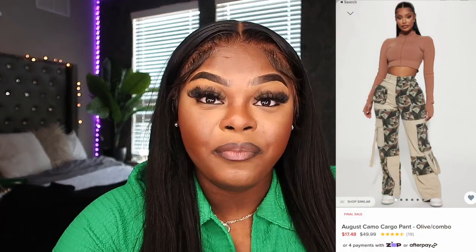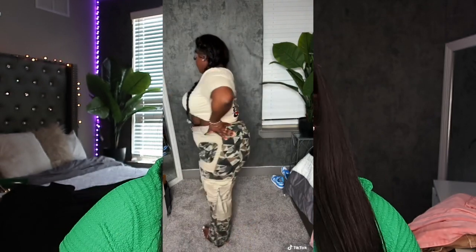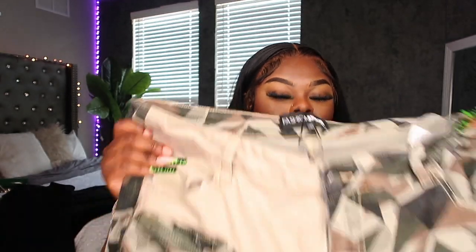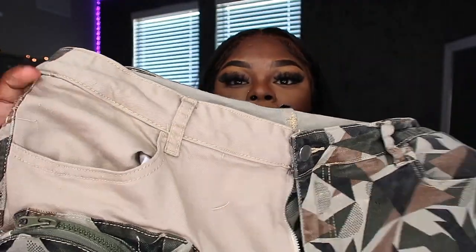Moving on to the next pair — I have to say this is my least favorite pair. These pants look so cute on the model and I thought they were gonna do something, but I just don't like how they look on my body type. It's not ugly, I just don't like them on me. Here they are up close — you can see the little details in them.